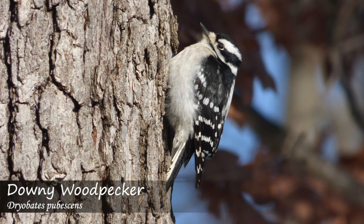First up we have the small and adorable downy woodpecker, which makes a whinny call along with a short pick call.